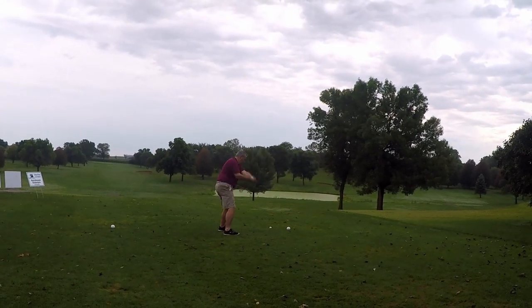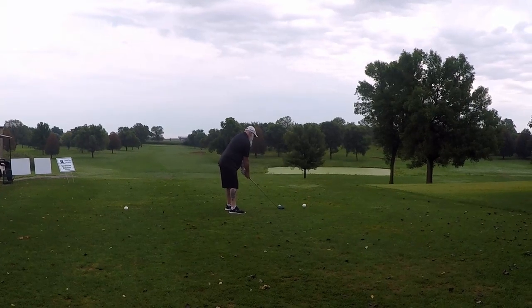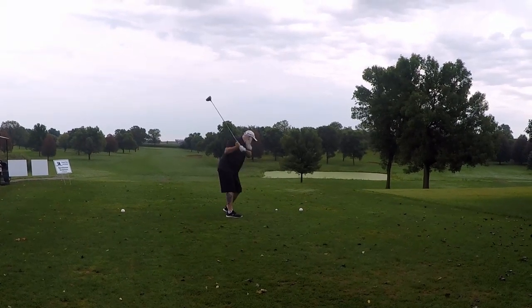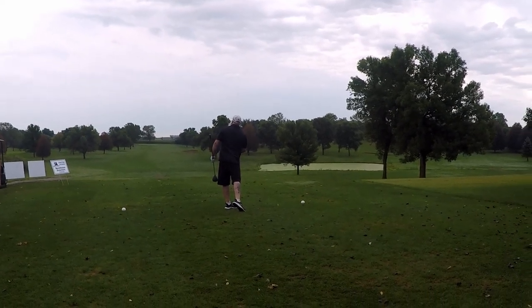Hey guys, welcome to Emmett Does Minnesota! Today we are playing at Daytona Golf Course in Dayton, Minnesota. This is a great farm course and I'm going to tell you why.